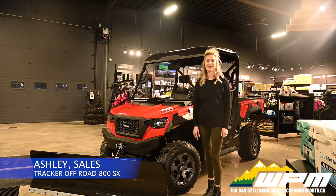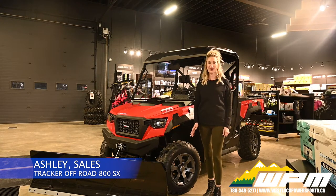Hi guys, Ashley here at WPM in Westlock. Today I want to show you our new 2021 Tracker 800 SX with winter and trail kit.